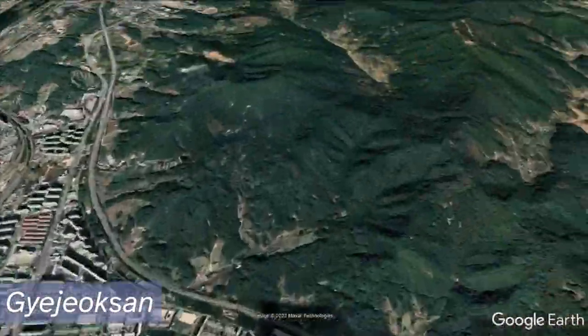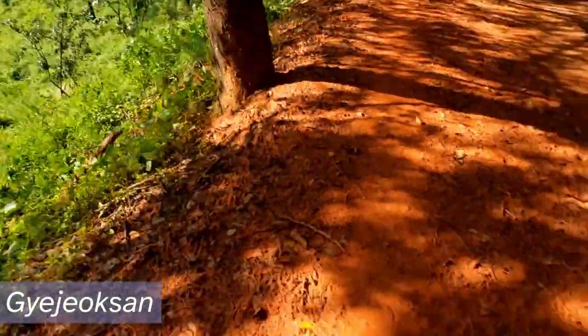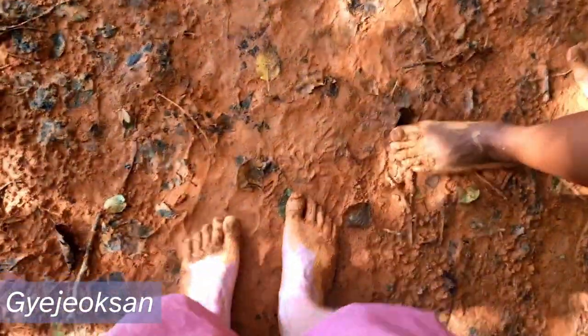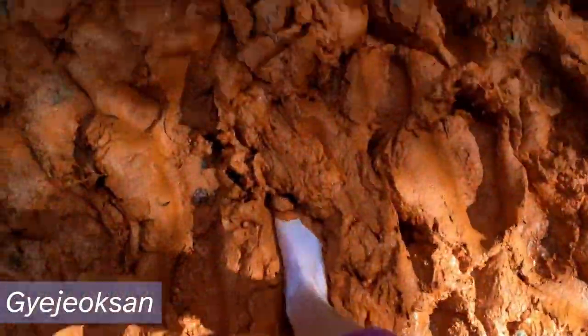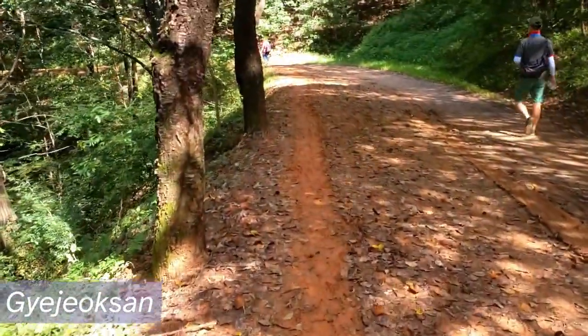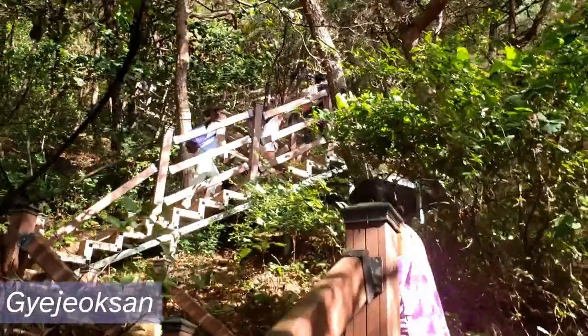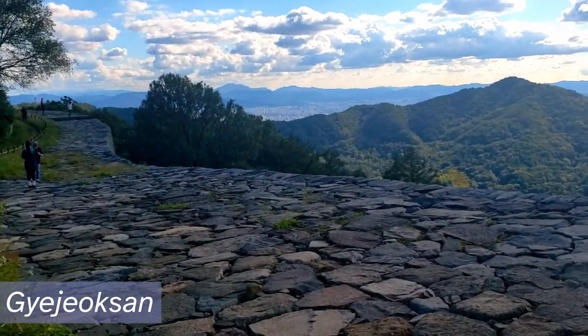Let's move away from the city center a bit, starting with Gyejuksan. Gyejuksan is a mountain just outside the city. It's famous for its red clay barefoot hiking. This trail lets you climb all the way up the mountain barefoot on soft, cool red clay. The clay is said to have many healing properties and is a mentally relaxing experience that helps you get closer to nature. At the top of the mountain is Gyejuksanseong Fortress, an ancient fortress from the Three Kingdoms period of Korea.